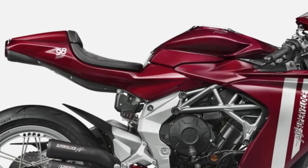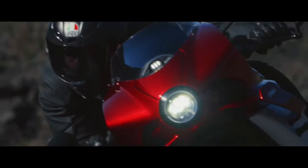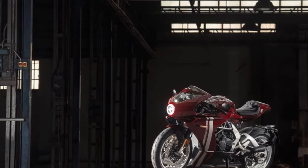Engine Performance: At the heart of the 2025 SuperVeloce 800 is a 798cc inline-3 engine, renowned for its thrilling performance.